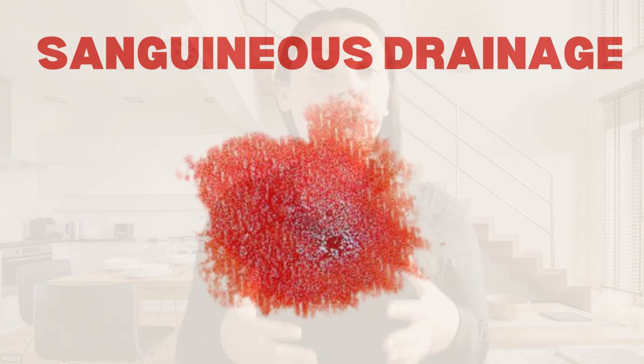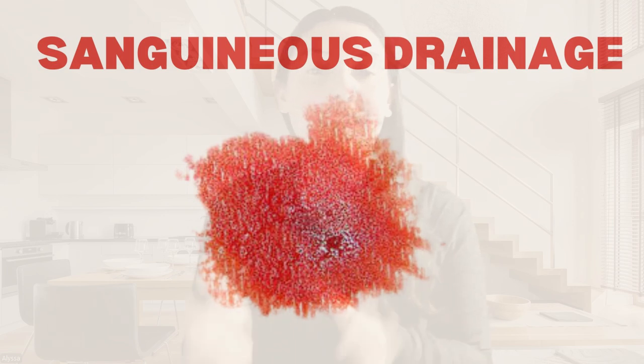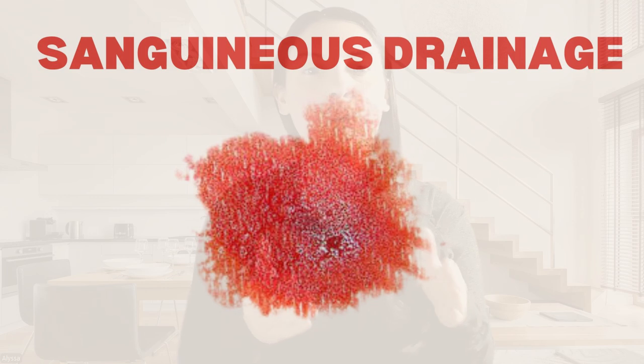The amount of sanguineous drainage should decrease over time as the blood starts to clot and the healing process begins. However, if bleeding continues for longer than expected or if the drainage becomes excessive, it could be a sign of complications, like an unaddressed source of bleeding or issues with clotting or coagulation. In these cases, it's important to apply direct pressure to the wound and seek medical attention if the bleeding does not stop. Normally, the bleeding will stop within 10 minutes of holding direct pressure.